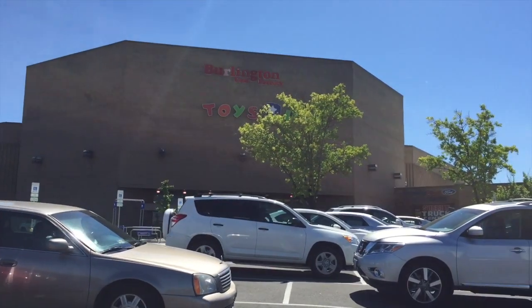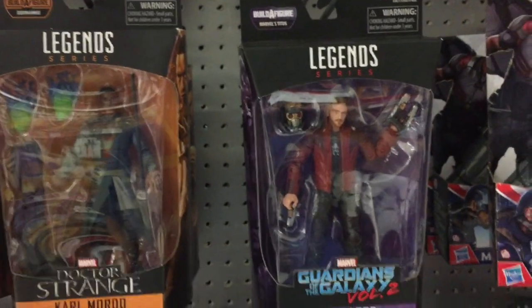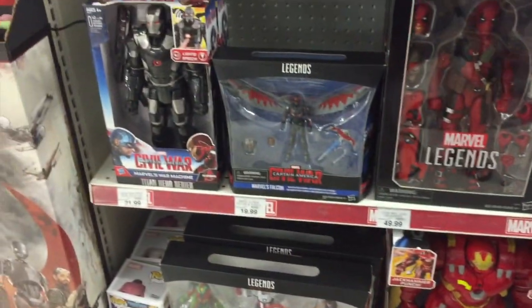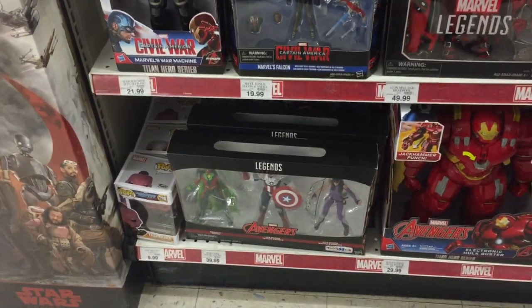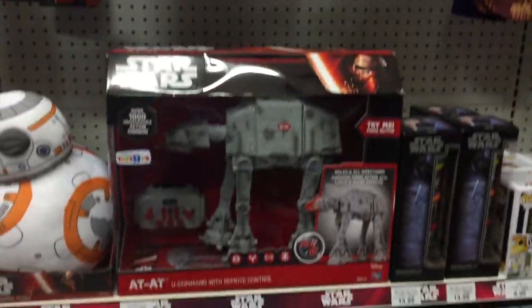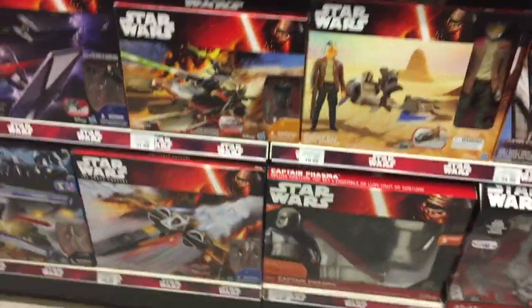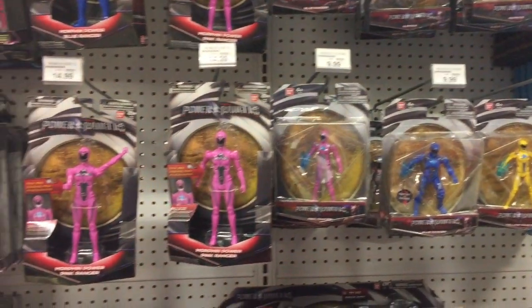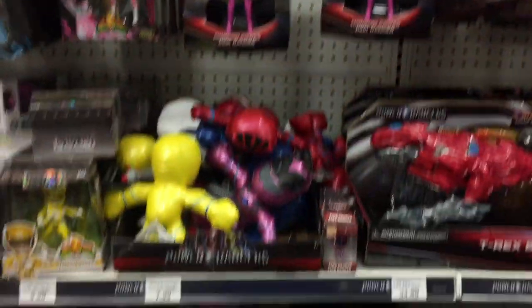We're here at Toys R Us, heading inside to see what they have. For Marvel Legends, they've got the Titus Build-A-Figure wave, but not much else is new — stuff that's been on the shelves for months, on clearance. They do have the 12-inch Deadpool figure. That's really the only new thing for Marvel Legends. Star Wars — not much in the way of Black Series, no 40th anniversary. Power Rangers — just the movie stuff; don't think the movie helped this stuff move very well.